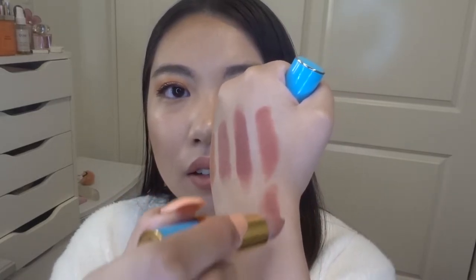Moving on, the next lipstick is also a holiday edition called 1995. I love the blue packaging — it's so cute. This is also a matte formula; the matte formula in Pat McGrath lipsticks is just so good. This one is more of a nudie-mauve. Comparing it to Christie, 1995 is more on the nude side while Christie is more on the mauve side. If you only have budget for one, I'd say pick 1995.